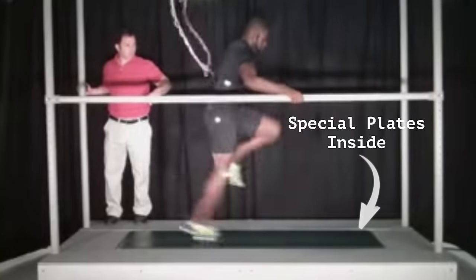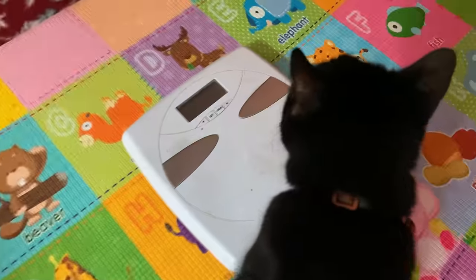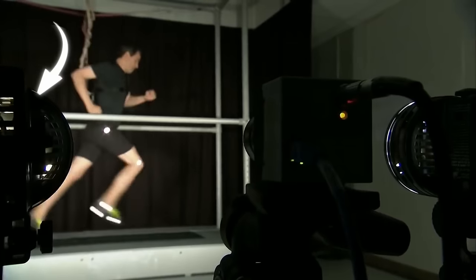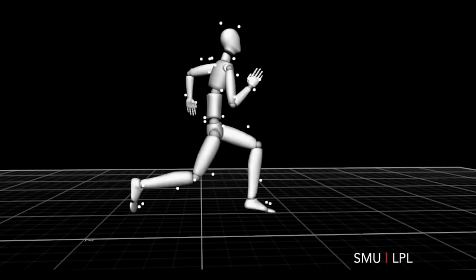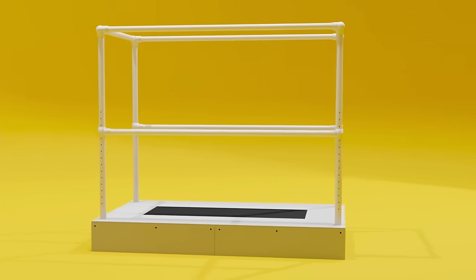Second, it has special plates that can measure the force of a runner's foot strike. These plates are similar to a scale, but unlike one you'd use to weigh yourself, they're designed to measure extremely high amounts of force applied violently during a sprint. Third, it has three cameras positioned around the treadmill that capture ultra-high-speed video and 3D images, allowing researchers to slow down footage far beyond what an iPhone or DSLR can do.